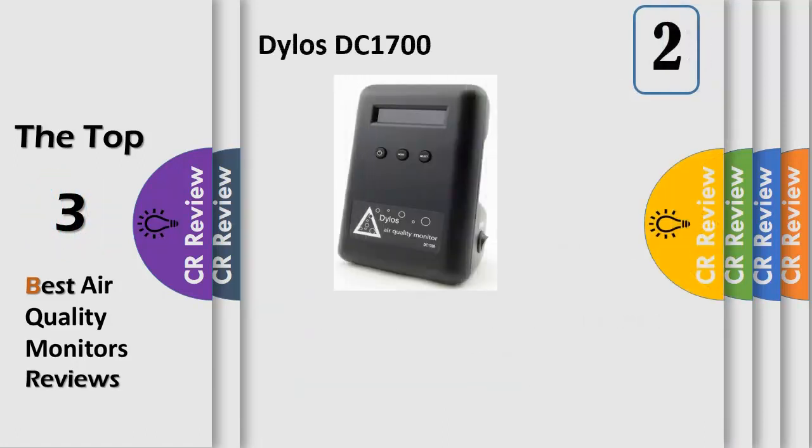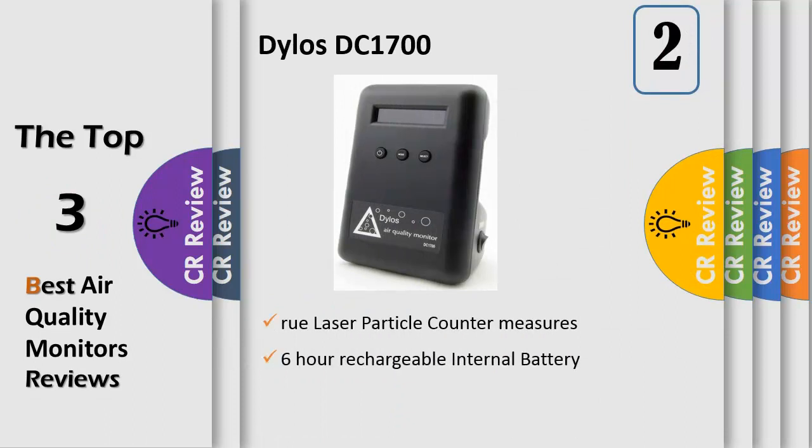Number 2. The DC1700 Battery Operated Air Quality Monitor is a true laser particle counter. It detects particles in two size ranges: 0.5 microns diameter and 2.5 microns diameter. It can be operated continuously using the provided international wall adapter, or operated for 6 hours straight on the internal rechargeable battery. This unit is an accurate laser particle counter used in numerous projects at leading research universities and institutions to monitor both indoor and outdoor particle pollution. The internal memory can store 7 days of minute-by-minute time-stamped data, which can be downloaded for analysis and graphing to a PC.